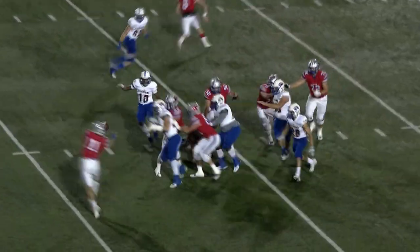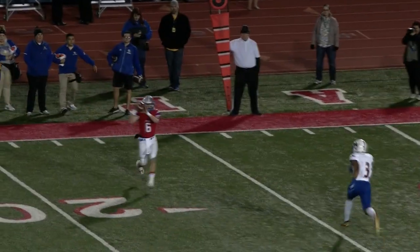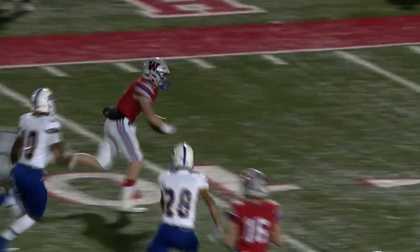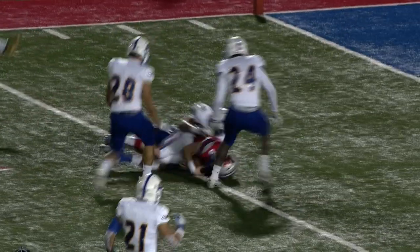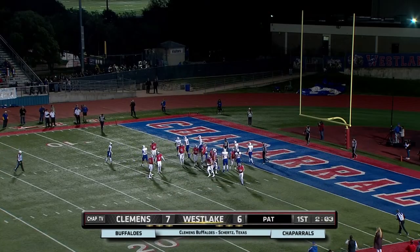And it was not an easy drive for Westlake. Clemens certainly made the Chaparrals work for it. But here you see the big play on the drive — the third down and nine pickup from Mason Mangum to Taylor Anderson, and then he finishes it off with a six-yard touchdown run. And Westlake, with the extra point, has now tied it up at seven.